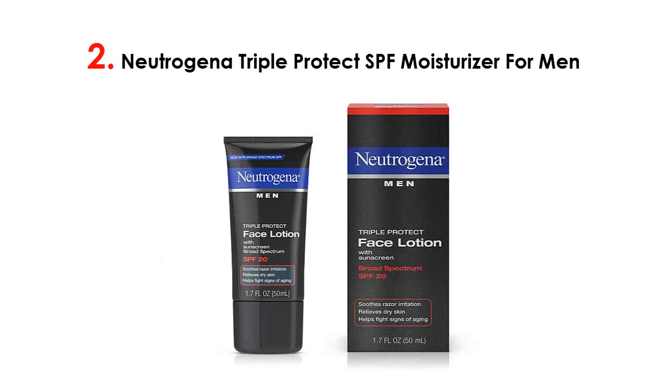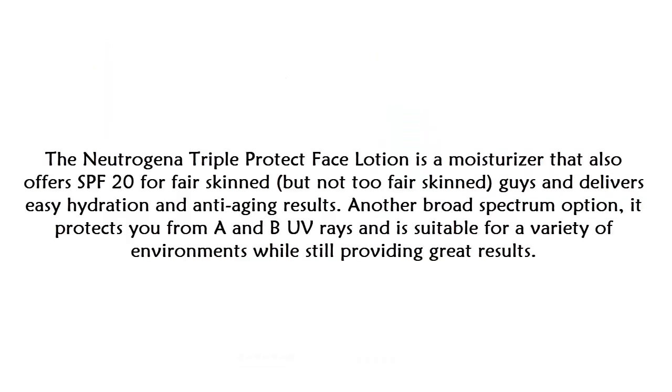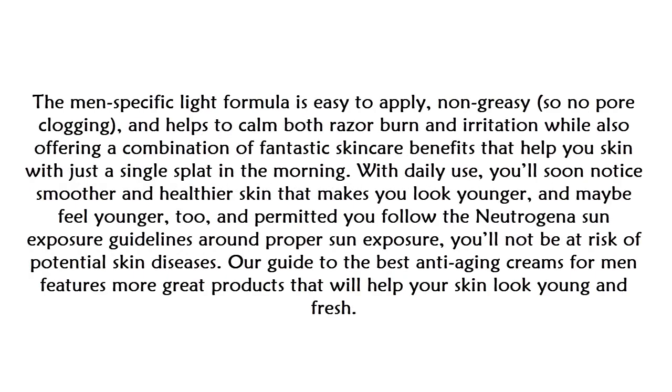At number two: the Neutrogena Triple Protect SPF Moisturizer for Men. The Neutrogena Triple Protect Face Lotion offers SPF 24, delivering easy hydration and anti-aging results for fair-skinned guys. Another broad-spectrum option, it protects from both UVA and UVB rays and is suitable for a variety of environments. The men's-specific light formula is easy to apply, non-greasy, and won't clog pores, while also helping to calm razor burn and irritation.